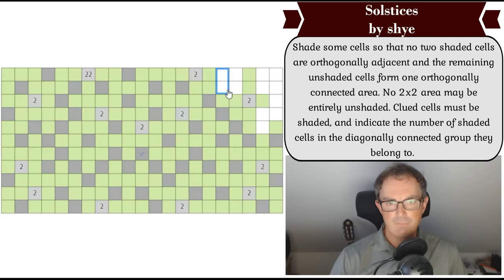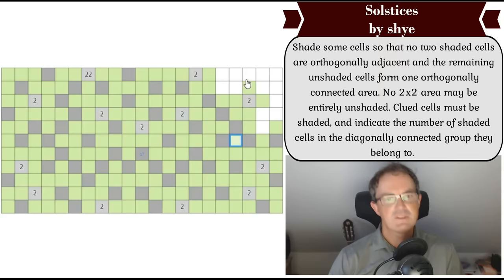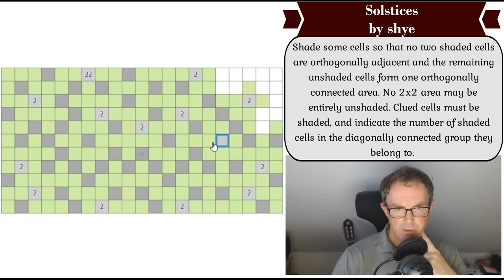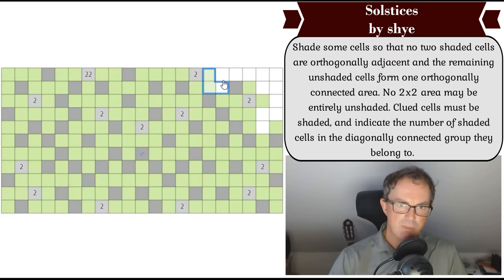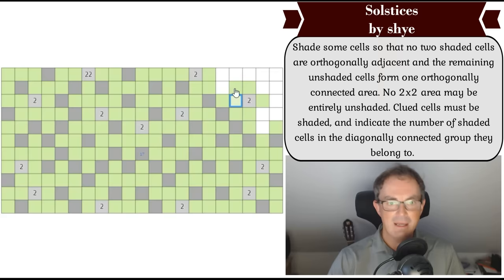If that square were green, to avoid a two-by-two here one of these has to be gray, and to avoid a two-by-two here one of these has to be gray. The two grays that have to inhabit those two-by-twos cannot be orthogonally adjacent, so there would be a diagonal relationship — but that one can't happen because of that two, so you'd have to do that, and that's getting awfully close to penning in an area in the top right-hand corner.